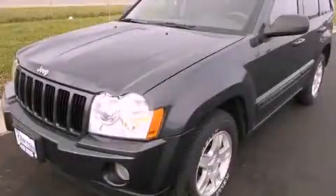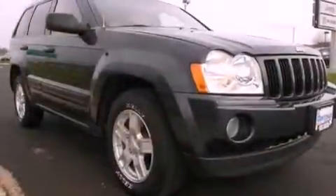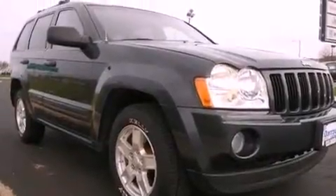This is a 2006 Jeep Grand Cherokee, a vehicle with safety, comfort, and space. It has a six-cylinder engine and a five-speed automatic transmission.